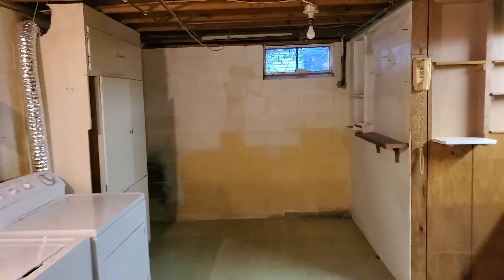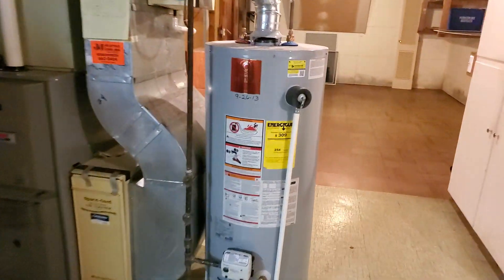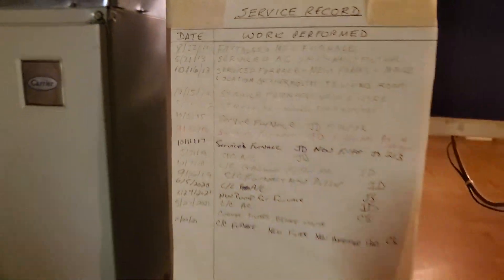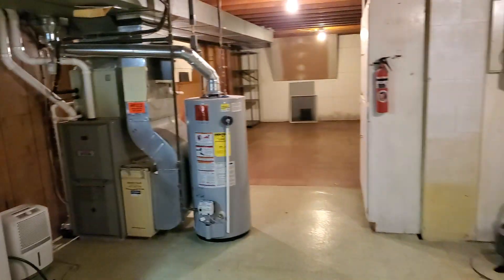There's a whole big section to this basement. Washer, dryer down here. Workshop. 2013 water heater — pretty newish. High efficiency Carrier furnace — not sure how old it is, but looks like they got it serviced. This could be more living space or whatever you want down here.